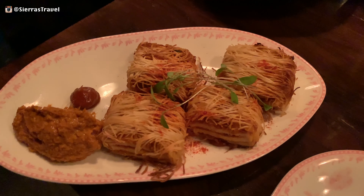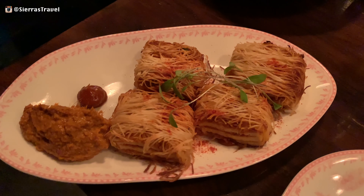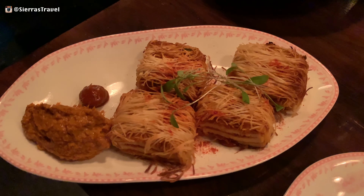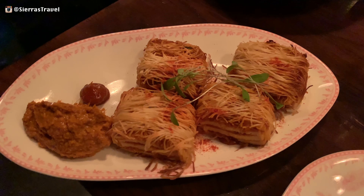To try different things, we only ordered from the small plates menu. Next up is the tofu chili, which was very, very spicy with hints of ginger and lemon. Though the spiciness overpowered the taste of the tofu, make no mistake — this was still really good.